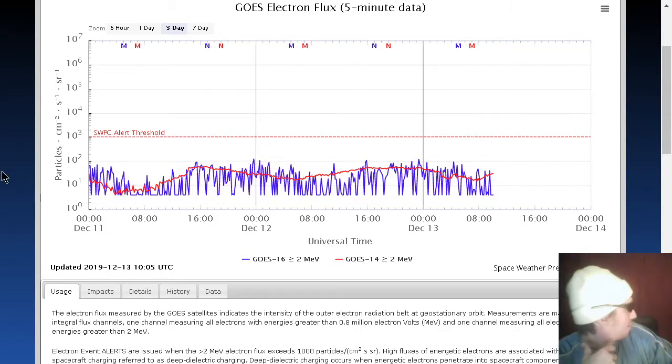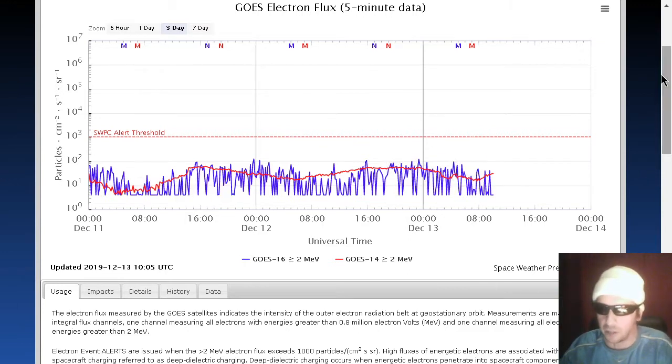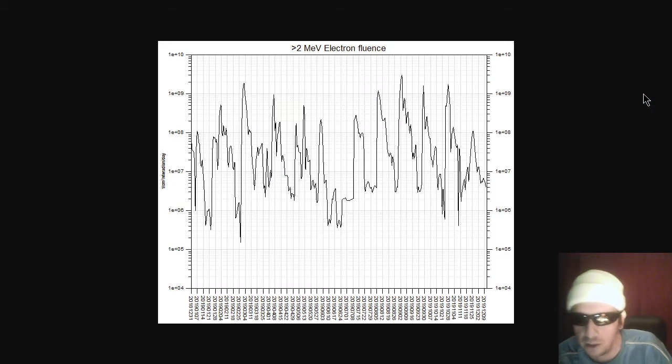Let's look at more data like the GOES electron flux, which is quite cratered, actually — very low, especially when it comes to GOES 16, shown here in blue. Very low levels of electrons. Here's the relativistic electrons, which are also low, barely even at moderate levels.